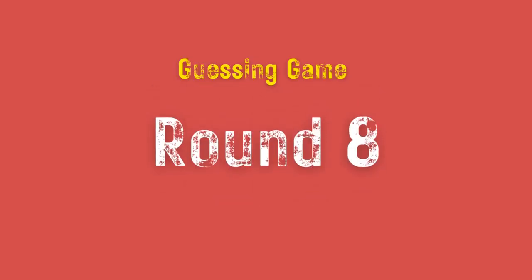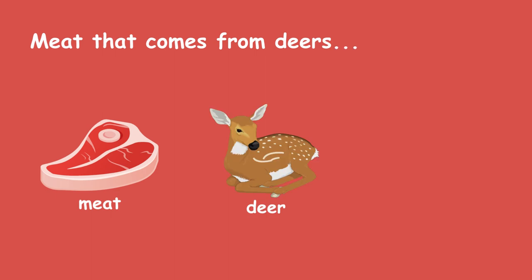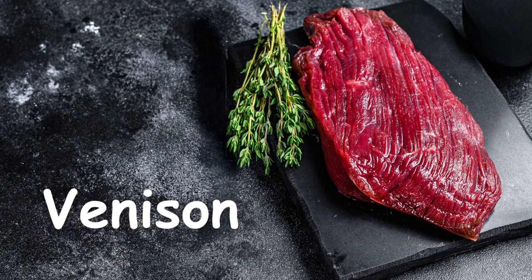Round 8. Meat that comes from deer. Venison.